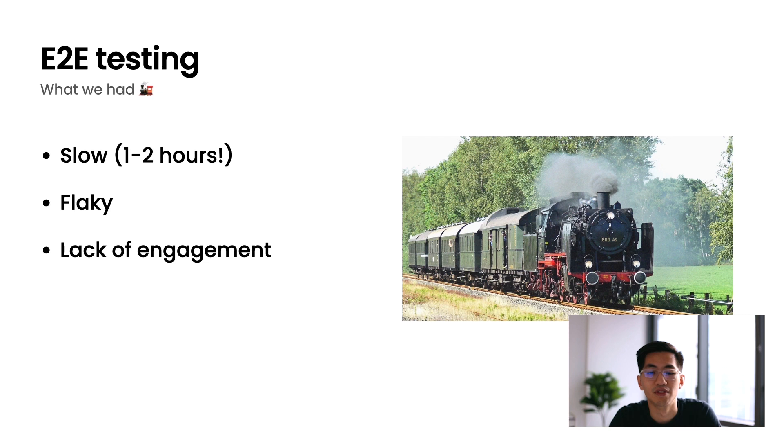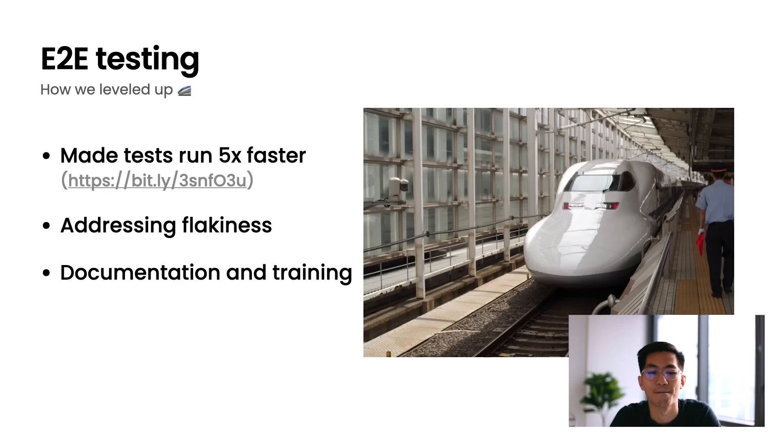These issues really caused a lack of engagement within our testing framework. For example, if you were a developer working on that code base, you probably wouldn't want to introduce a new set of tests and slow down everyone else — they already had to wait an hour. So one of the first things we did was to fix that problem. We made the tests run five times faster. We set ourselves an aggressive goal of cutting test run time down to 10 to 15 minutes, and we got there.